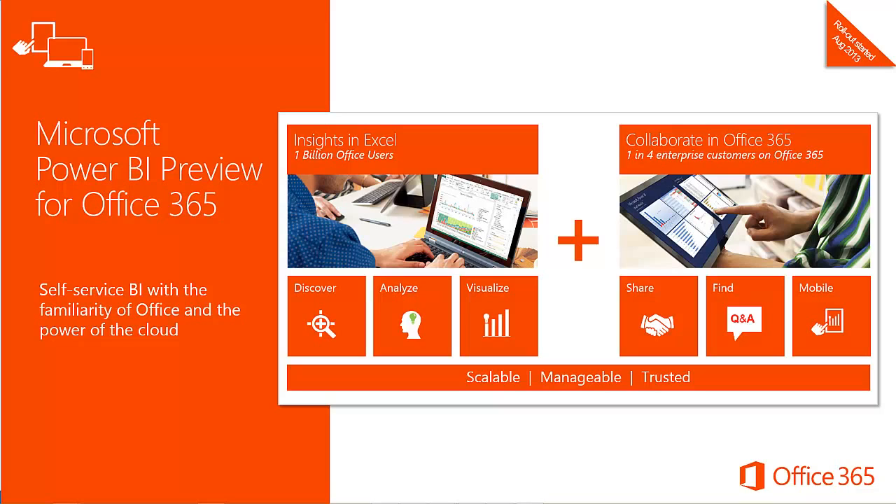The rollout of the Microsoft Power BI Preview for Office 365 began in August 2013. Power BI for Office 365 is a self-service business intelligence solution delivered through Excel and Office 365. It provides information workers with data analysis and visualization capabilities to identify business insights either on-premises or within a trusted cloud environment. Customers can connect to data in the cloud or extend their existing on-premises data sources to quickly build and deploy self-service BI solutions hosted in Microsoft's enterprise cloud.